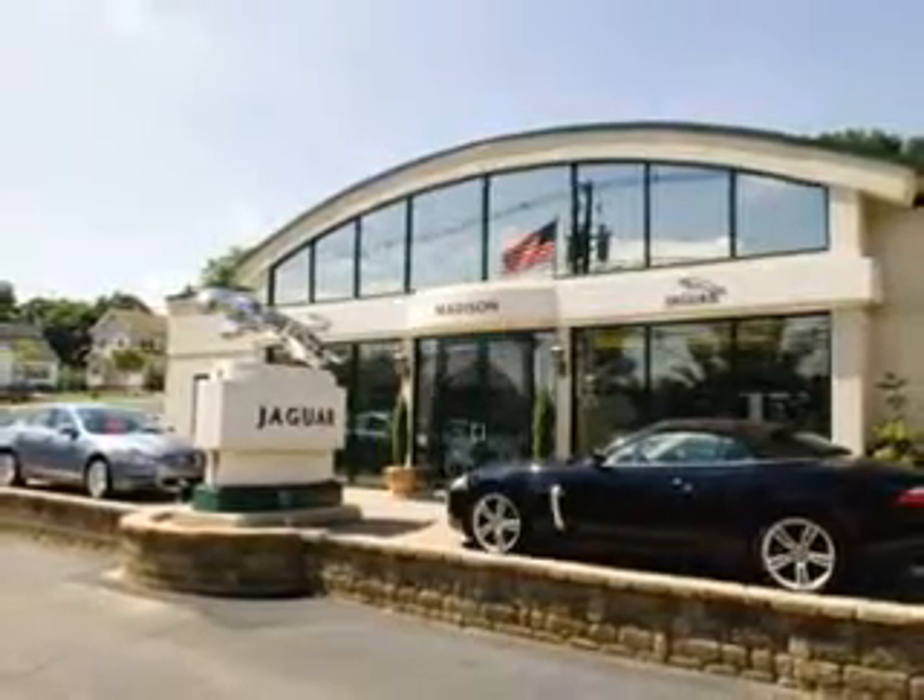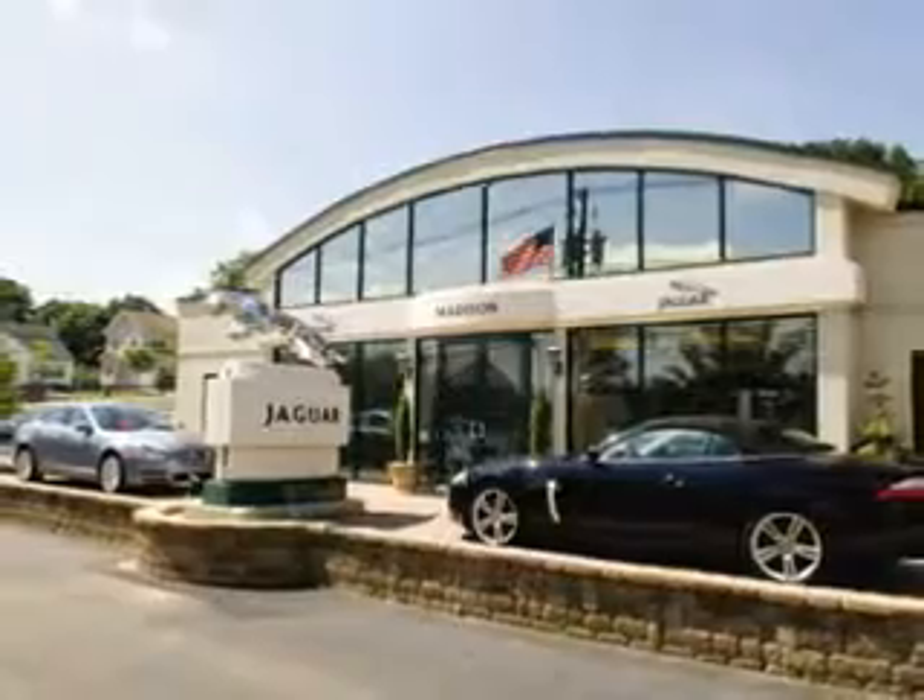To enjoy the drive and have peace of mind in this 2013 Jaguar XF, see us at Madison Jaguar today. Madison Jaguar — exceptional service, exclusively Jaguar since 1955.